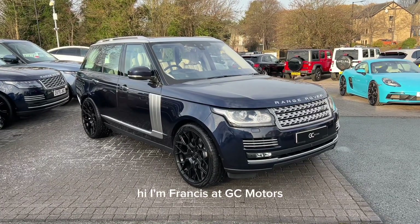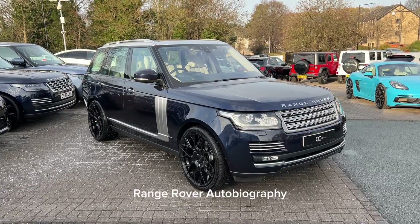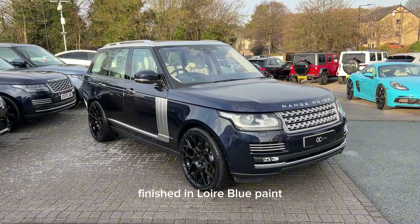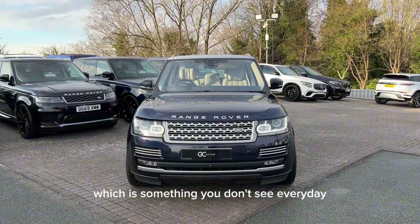Hi, I'm Francis at GC Motors, and today I'm going to be showing you around our 2017 Range Rover Autobiography, finished in Noir Blue paint. This is actually an ex-Royal Family car, which is something you don't see every day.